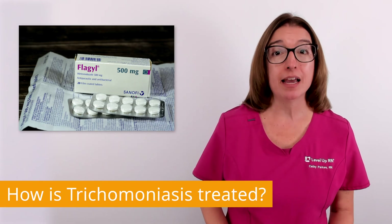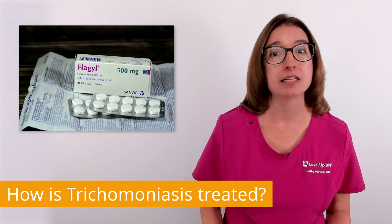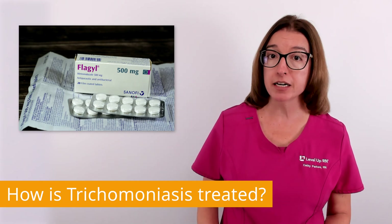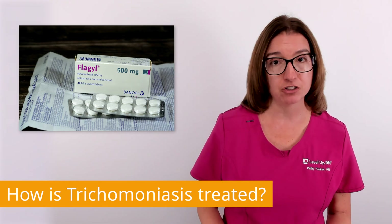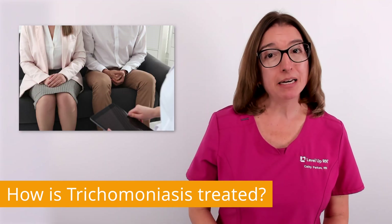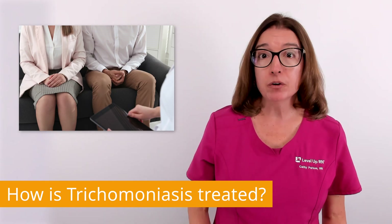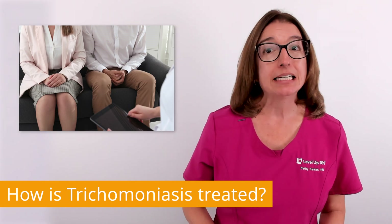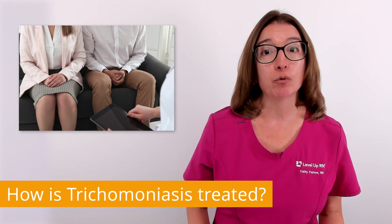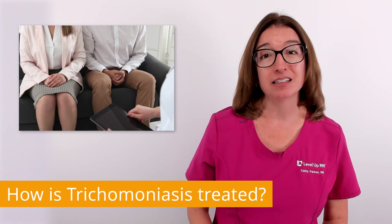Trichomoniasis is treated with an antibiotic that is effective against the parasite that causes this infection. The most common drug used to treat a trich infection is metronidazole, which is brand name Flagyl. It's important that you and your sex partners receive treatment at the same time and do not have sex until everyone has completed the full course of treatment. In addition, it is generally recommended that you get retested in three months because reinfection is common in sexually active individuals.